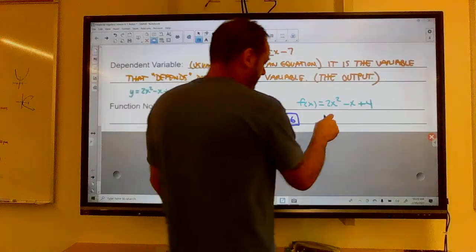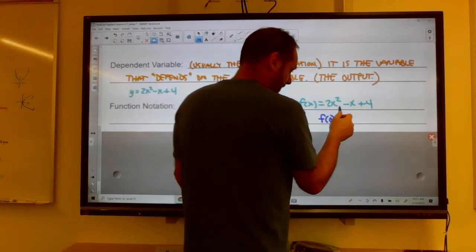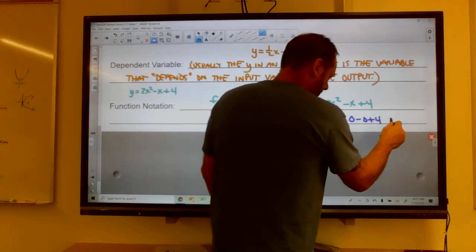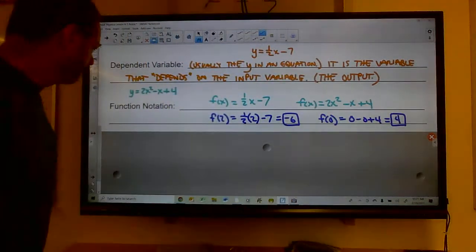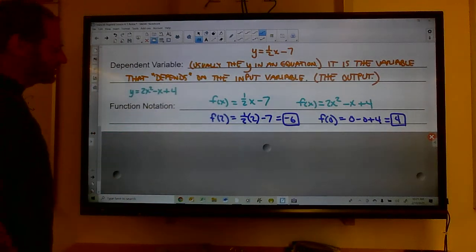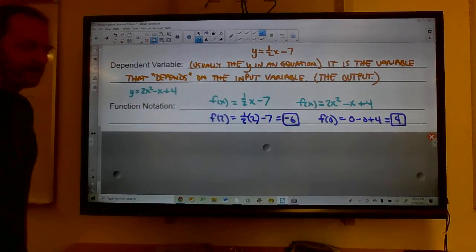Or for f(x) = 2x² − x + 4, f(0) means I put 0 in for x: 0 − 0 + 4 = 4. Function notation is just putting f(x) in place of the y — that's the only difference.